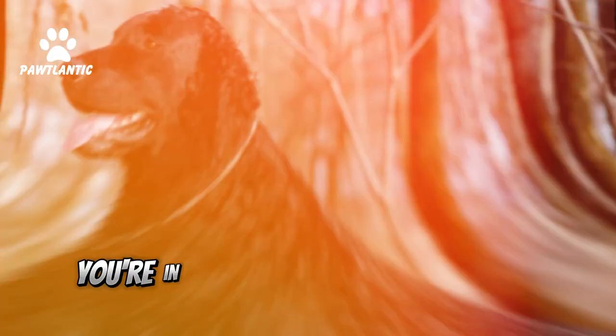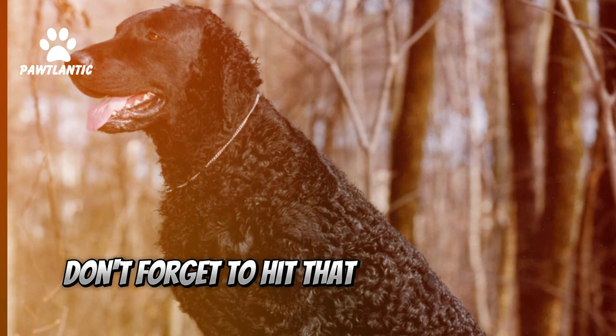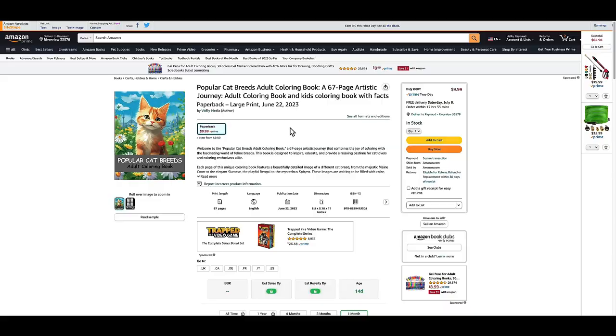If you're considering bringing one into your life, you're in for a loyal and adventurous companion. Don't forget to hit that like button and subscribe for more fascinating dog facts and breed profiles. Thanks for watching.